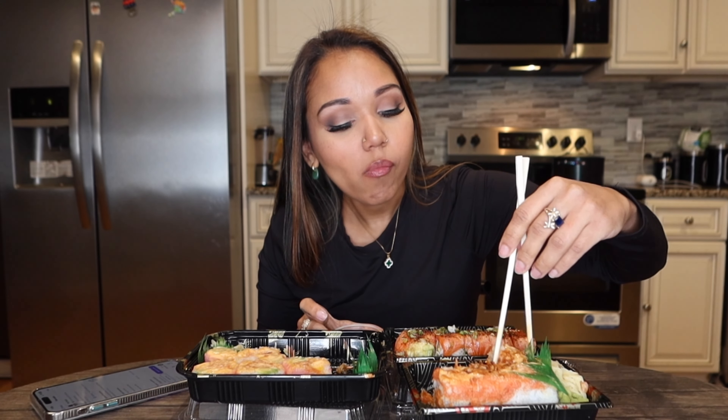How have you guys been? How's it going? It's Sunday, beautiful day out — beautiful day to go shopping. This place is really good; I've never had sushi from here before. It was a really good spot.